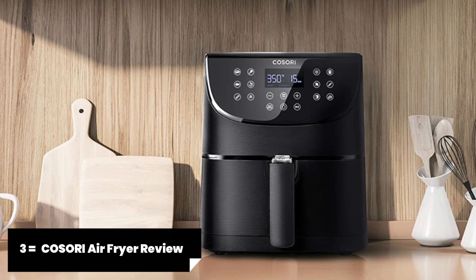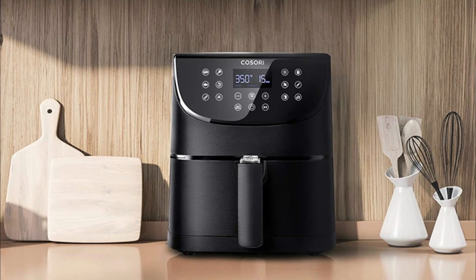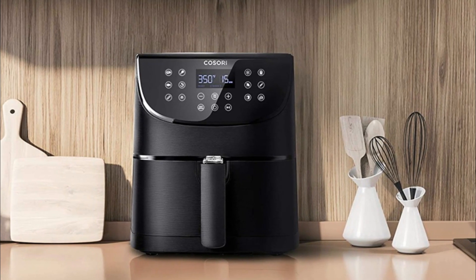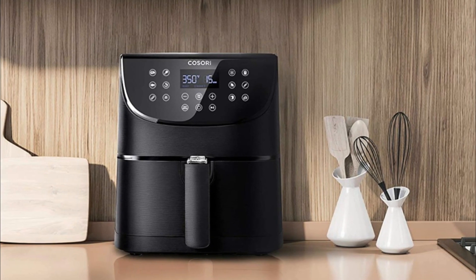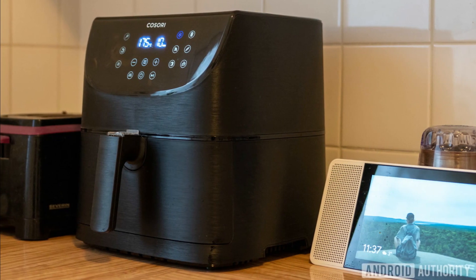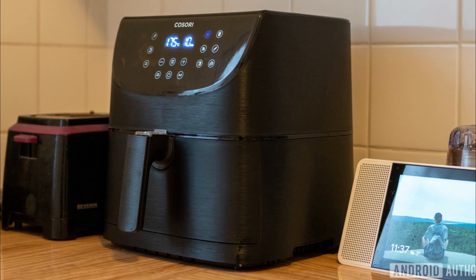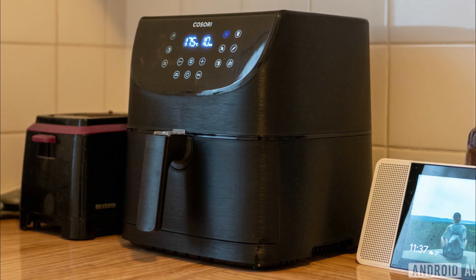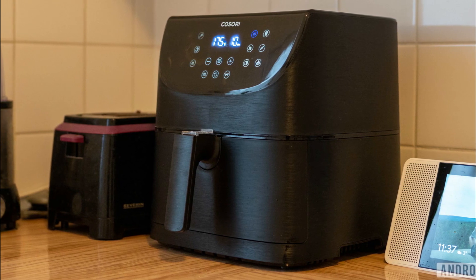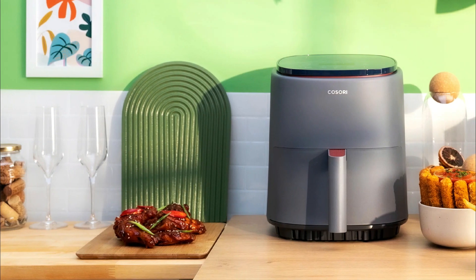The COSORI Air Fryer is undoubtedly one of the best air fryers you can get your hands on in 2023, with its exceptional features and sleek design. It's no wonder why this air fryer has gained such popularity among cooking enthusiasts. One of the standout features is its wide temperature range of 170 degrees Fahrenheit to 400 degrees Fahrenheit, giving you full control over your cooking. The built-in digital touchscreen allows for easy operation and precise temperature and time settings. With 11 preset cooking functions, you can effortlessly prepare a variety of dishes, from crispy fries to mouth-watering chicken wings.